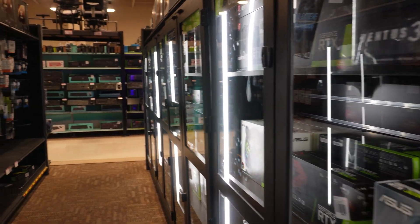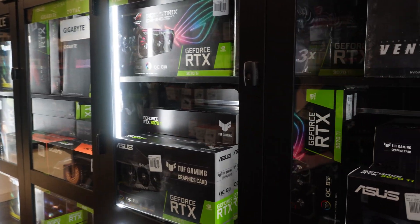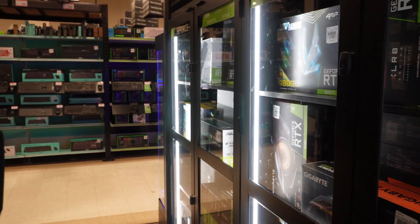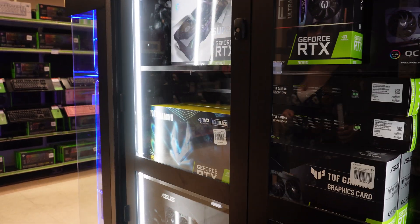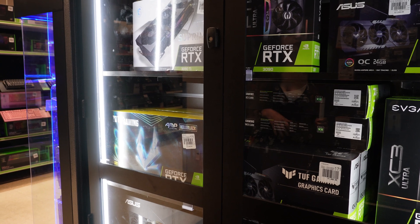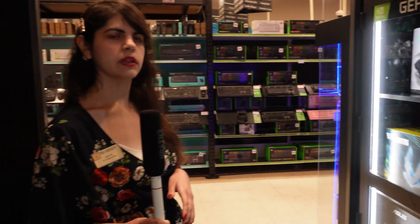GPU prices have come way down — we have 3090 Ti's for around $1,300–$1,400 when they used to be $2,200, and the 3080s are on sale too. Some of the smaller dual-fan cards might fit in some of these cases, like maybe a dual mini from ASUS. We've also been getting in some special edition graphics cards and motherboards, like the Evangelion series.